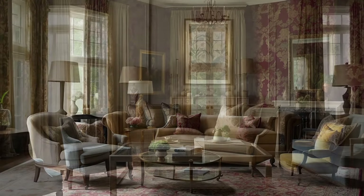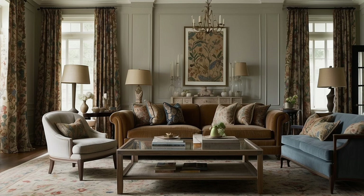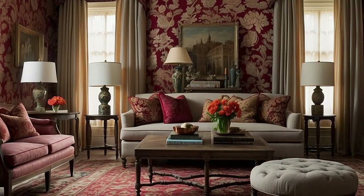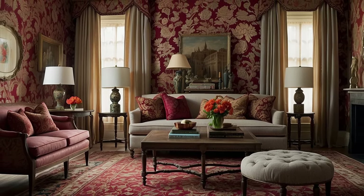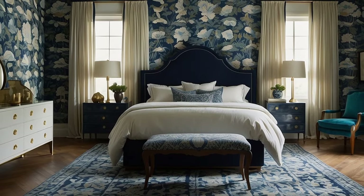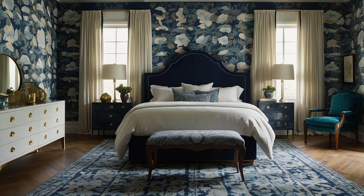Using patterns as color guides in traditional décor is a nuanced process that involves identifying and prioritizing colors within patterns, balancing patterns with solids, carefully mixing different patterns, ensuring a smooth transition between spaces, and considering the emotional impact of these choices. This approach allows for a layered, sophisticated, and cohesive design that truly captures the essence of traditional décor.